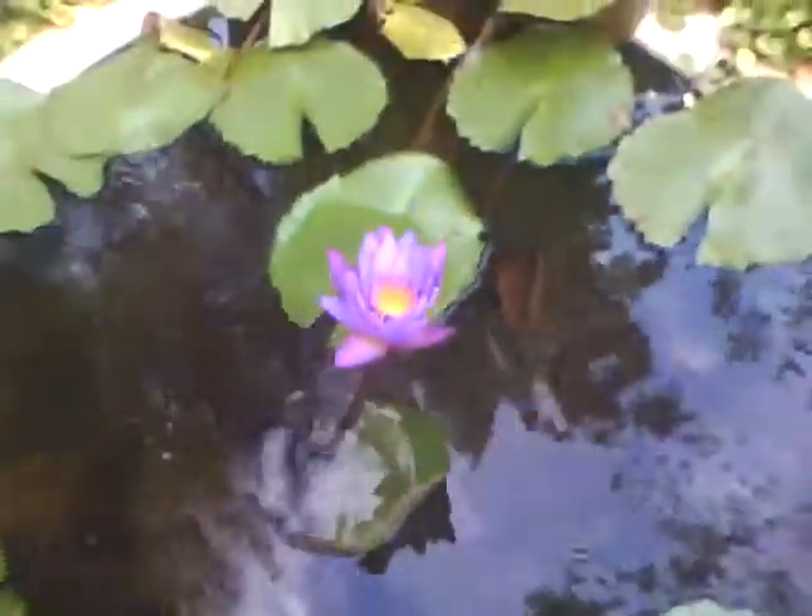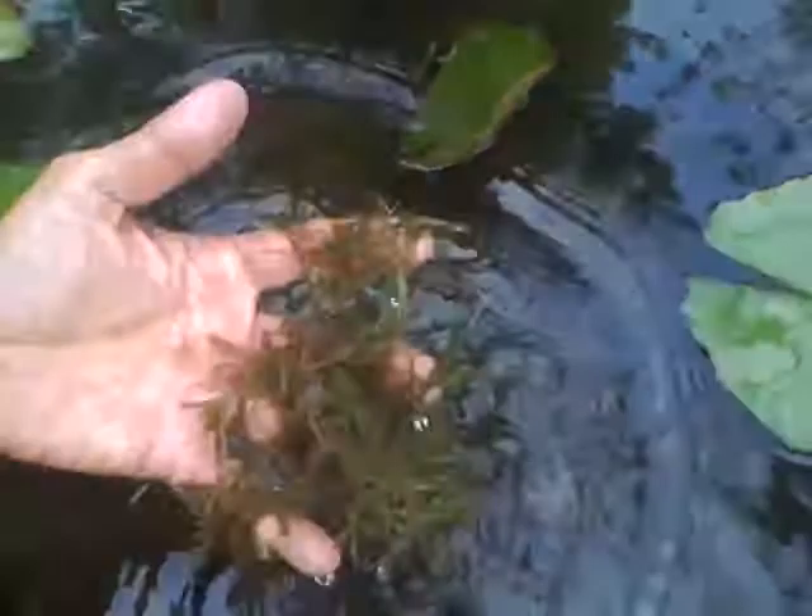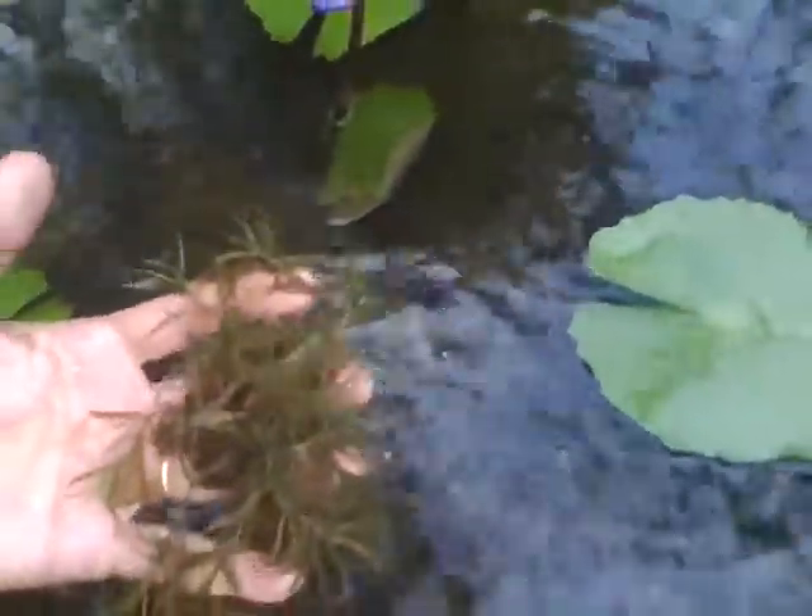This is actually Nymphaea stellata. Underneath, there are weeds which I have periodically removed, and they grow back again. The water is very clean — go near to the water to see.